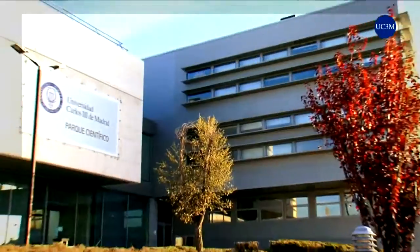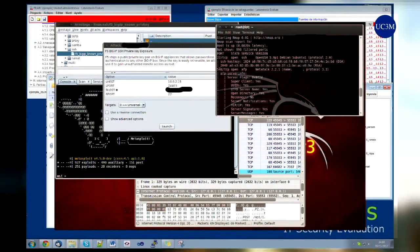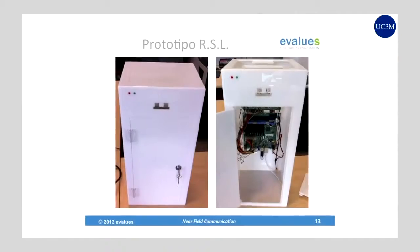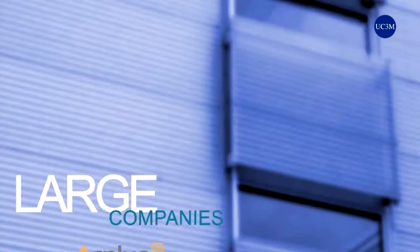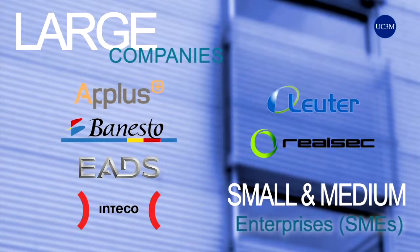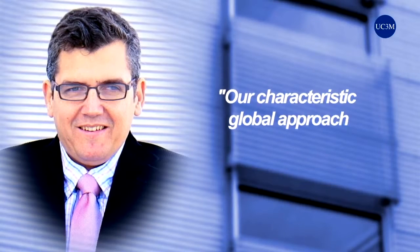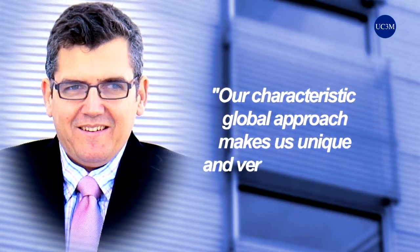Diverse and successful experience allows us to adapt security systems to organisations according to their size or needs, and to improve our services at the growing pace of each company, even anticipating future security threats with a great deal of flexibility. Our characteristic global approach makes us unique and very competitive.